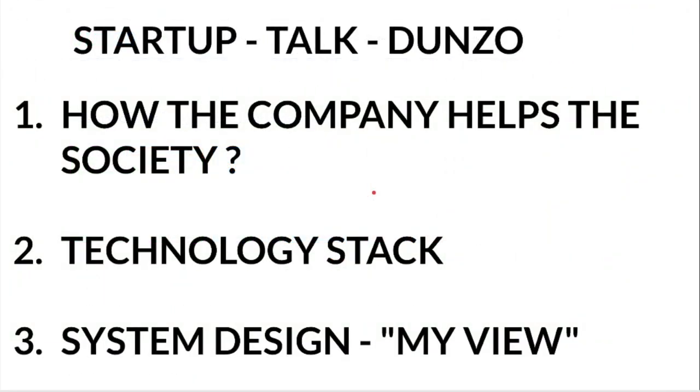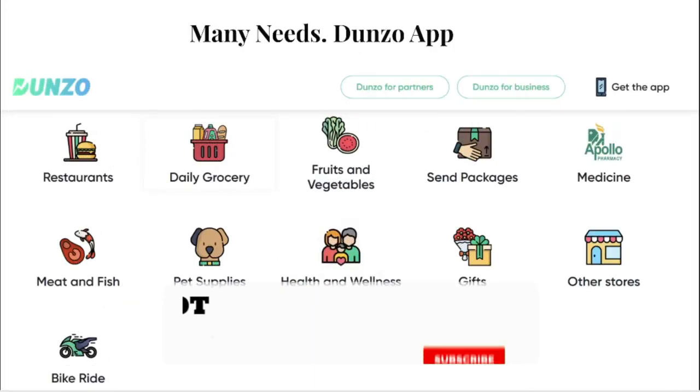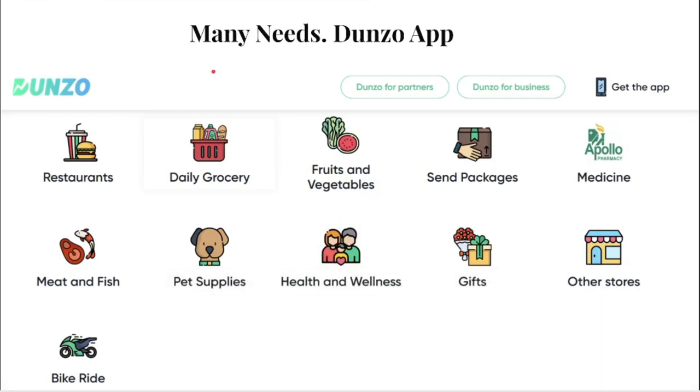In today's session I'm going to talk about how the company helps society, their technology stack, and system design. Dunzo helps people who are busy with work or unable to go out. Their services include food from restaurants, groceries, vegetables, sending packages, medicine from the pharmacy, gifts, bed supplies, meat and fish, and bike taxi.